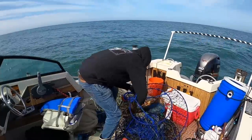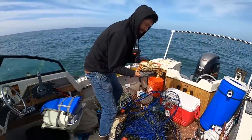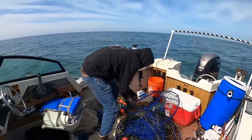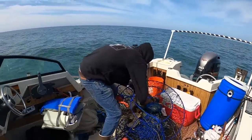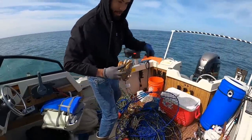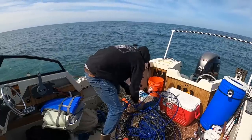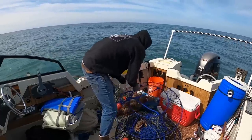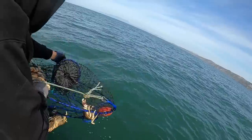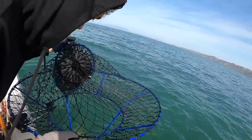Let me measure this one. Three keepers - any others? There's potential. So close on that one. I'll take that. Well that brightened up my day.